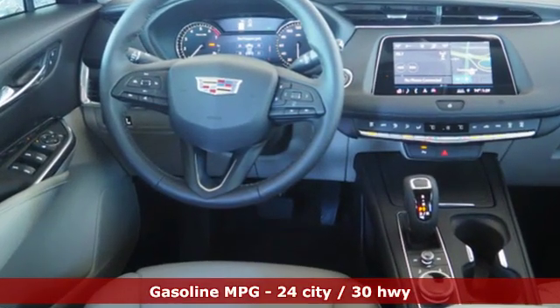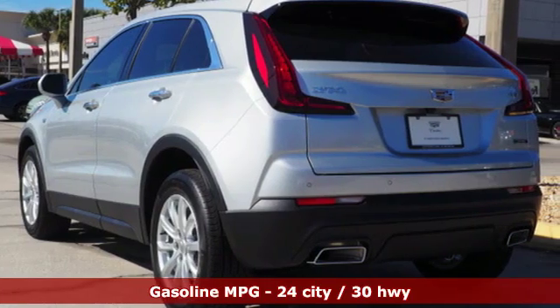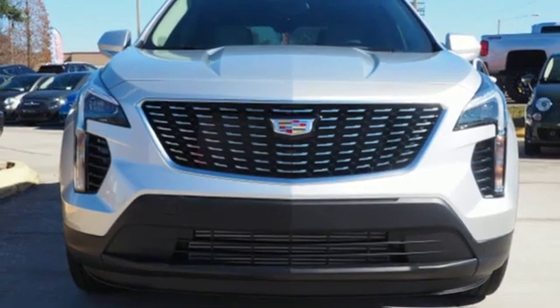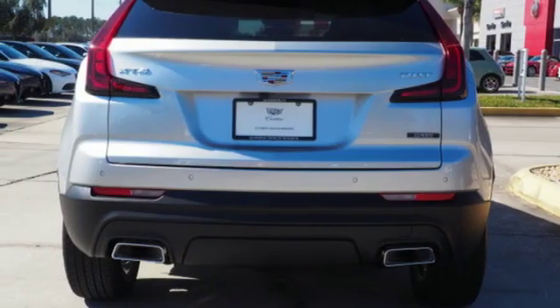Intercooled turbo inline four-cylinder engine, gas pressurized shocks, Bluetooth streaming audio, doors and push-button start proximity key, dual-zone climate control, configurable instrument gauges.